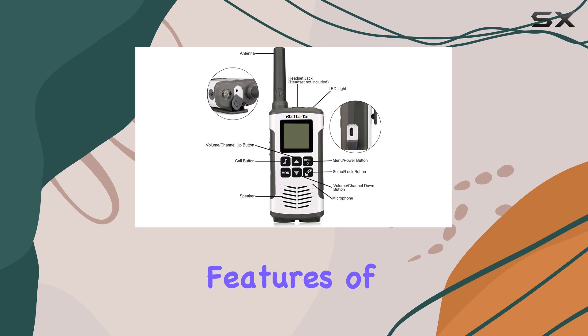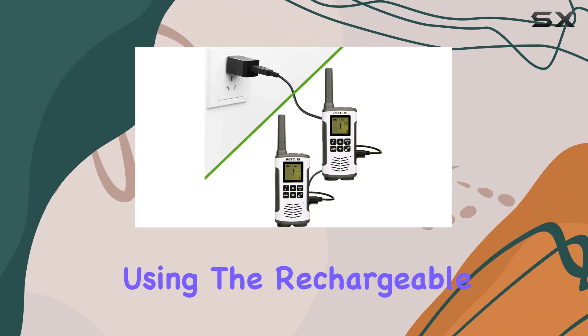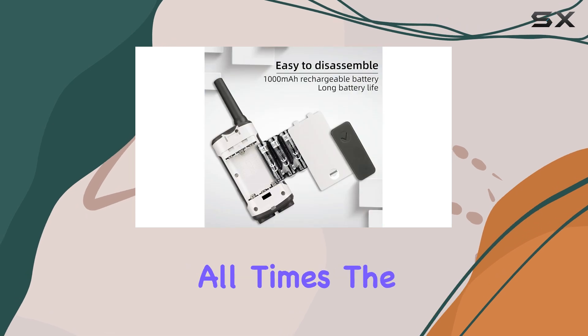One of the standout features of the RT45 is its dual power options. You can charge these walkie-talkies using the rechargeable AA batteries or the included USB charging cable, ensuring they meet your work needs at all times.